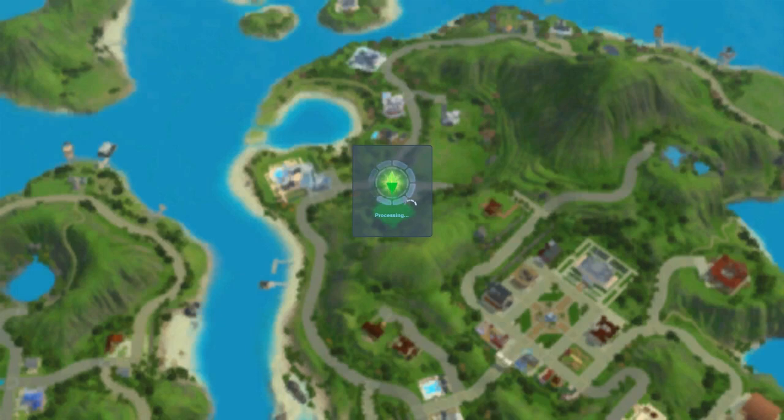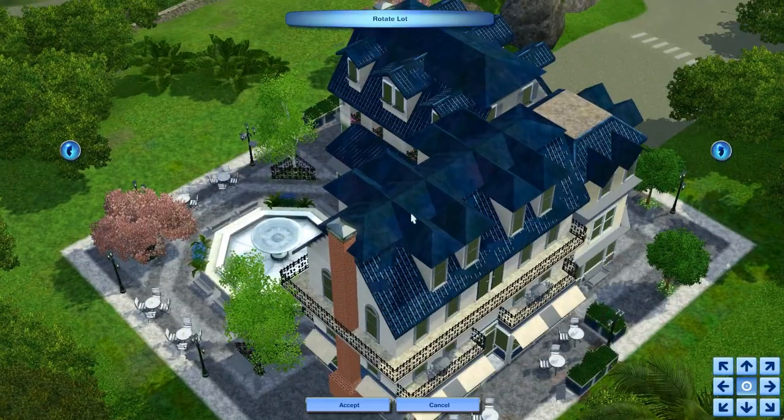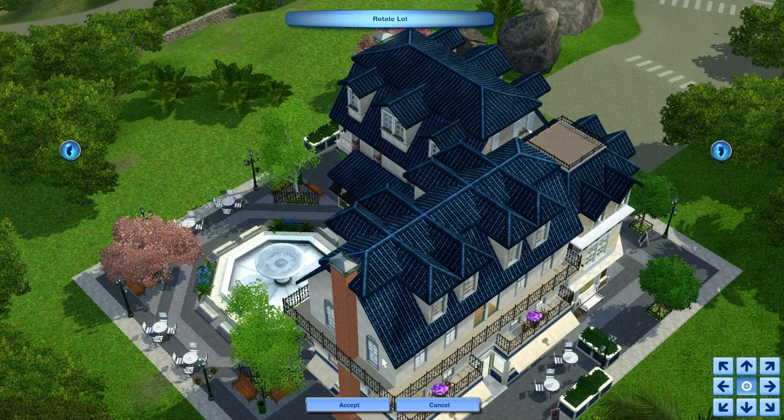This set comes with some brand new recipes, but it also enables you to use recipes from other sets or expansions you may have. On top of that, you can basically sell anything your Sims can cook. For example, Cinderella Mouse on Twitter made a deli with eggs, cheese, hot dogs — you can ultimately make a cheese store, a tomato store, a cucumber store — anything your Sims can make can go into this lot.